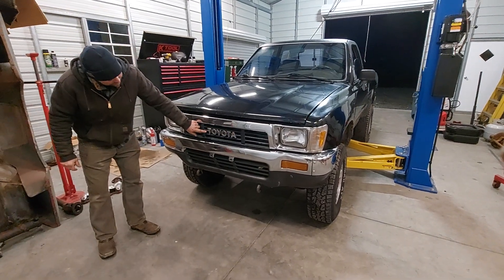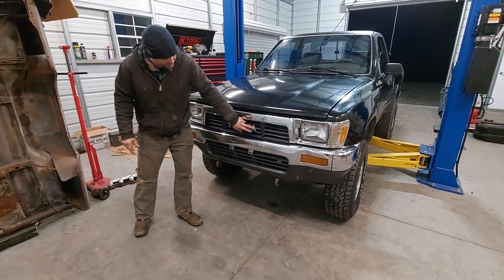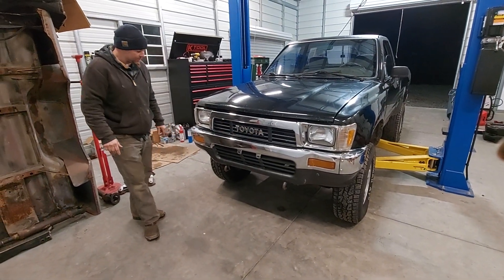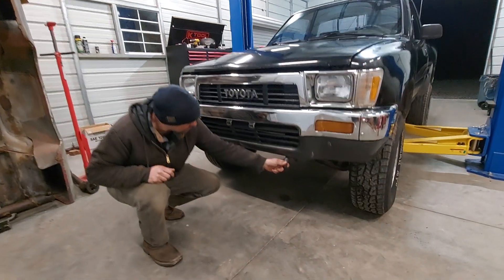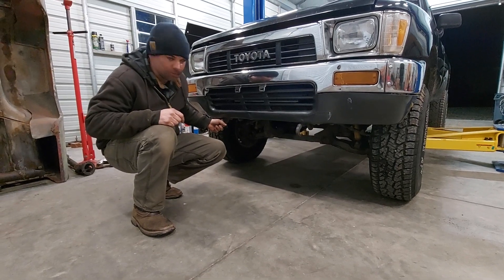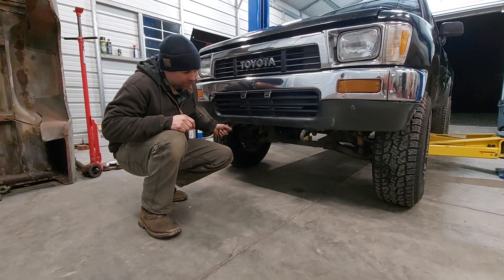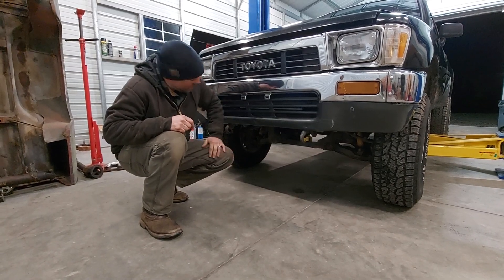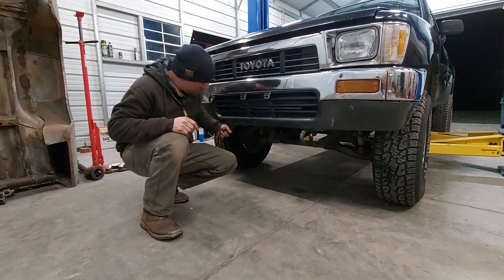Toyota's real — they don't make them like this anymore. They've got this little emblem that lets everybody know what you're driving. It's got the factory tow hooks here — that's some heavy duty stuff. You could really rip a stump out of the ground with that, hook up at the tractor pull, or if you get stuck at the mud bog they can pull you out.